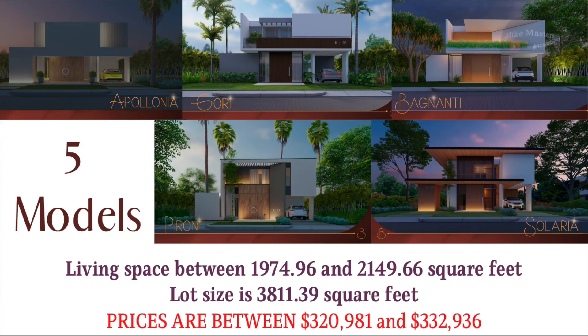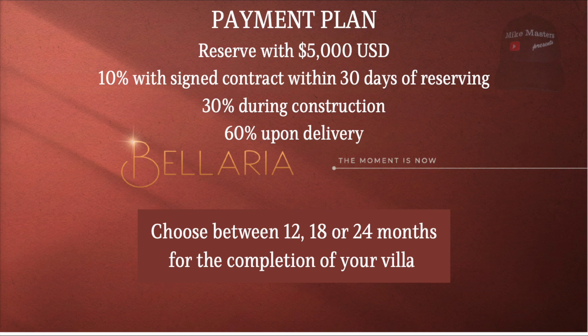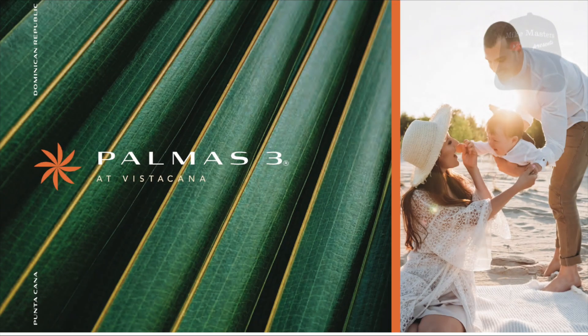The payment plan is as follows: reserve with $5,000 US dollars, pay 10% down with signed contract within 30 days of reserving, pay 30% during construction, and the 60% balance is due upon delivery. You can pay it in full or acquire financing. You can choose to have your villa built in 12, 18, or 24 months from the moment you sign the contract and pay the 10%.